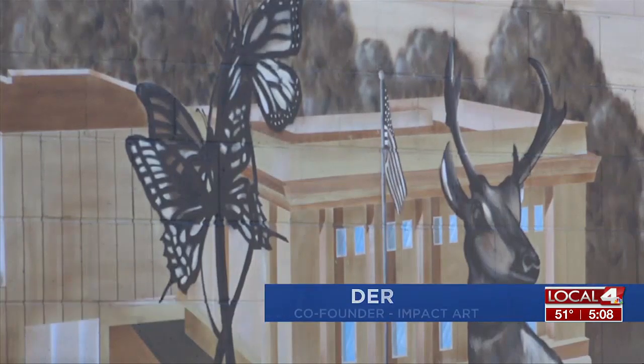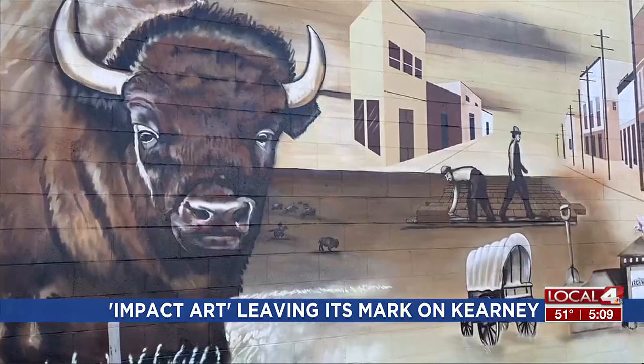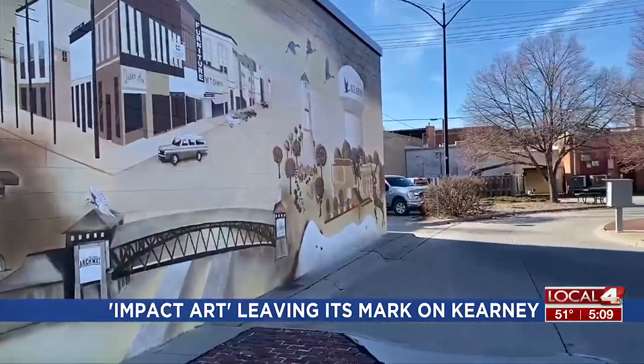We kind of wanted a balance. When you have the buffalo on this left side and then the antelope that's kind of anchoring the right, you've got a little mix of some animals with the cranes above. But we wanted, at the end of the day, to really represent Kearney and the area.